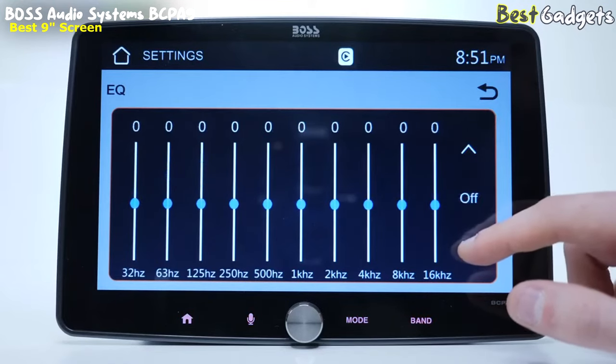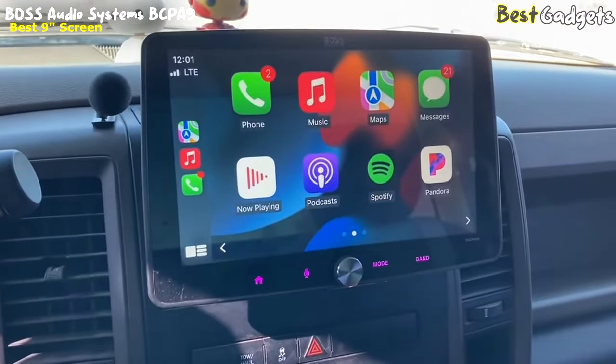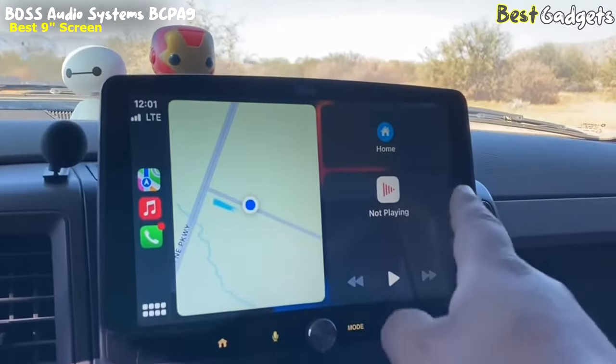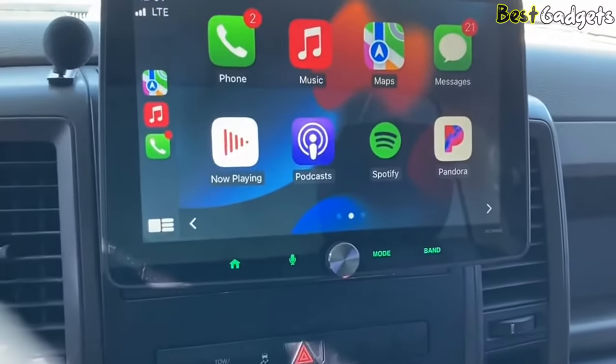Overall, the Boss BCPA9 Single-DIN Floating Screen Head Unit is an advanced and reliable stereo that offers a range of modern features. It's perfect for those who want a high-quality audio experience on the go, with hands-free calling, wireless audio streaming, and advanced connectivity options.